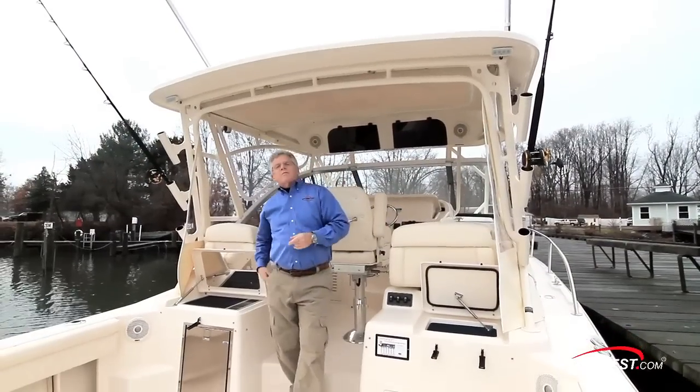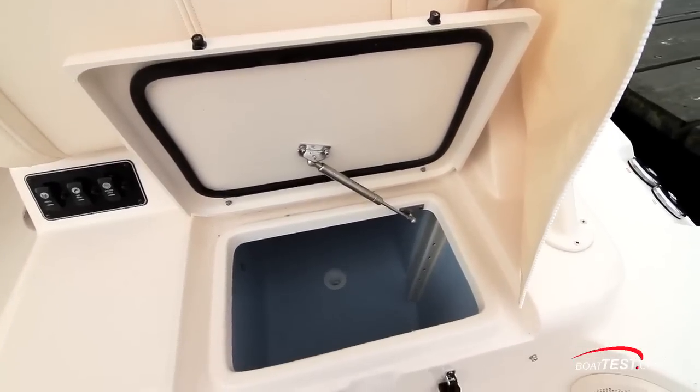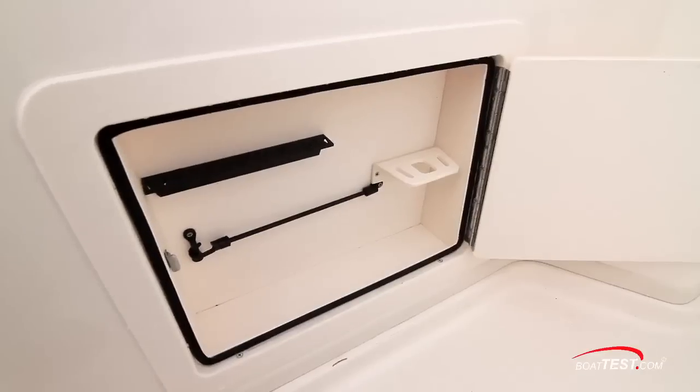Now let's take a look at some of the features of the forward end of the cockpit, starting with the 45-gallon livewell. It's blue interior, rounded edges, aerated — all to reduce the shock effect on the fish. And underneath we've got lure and tour holders.